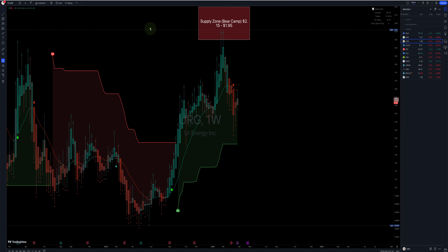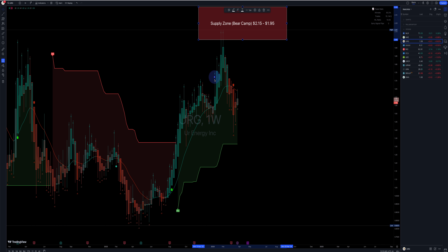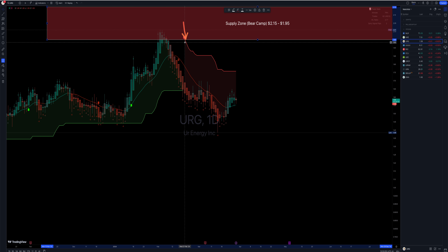URG — you can see that it hit the supply zone, the bear camp, somewhere between 215 and 195. So far we kissed that, pulled back, still buy signal on the weekly and on the daily. A sell signal triggered on the 21st. If you're conservative, you have to wait at least for $1.76 to have a fighting chance to test this high. But so far, bounced and just kind of hanging in there. It looks a little weak here compared to all these other days, so let's see if this holds or is going to push back.